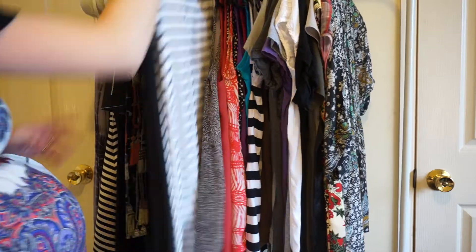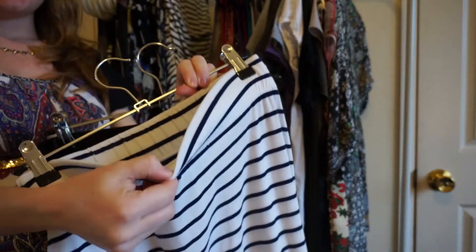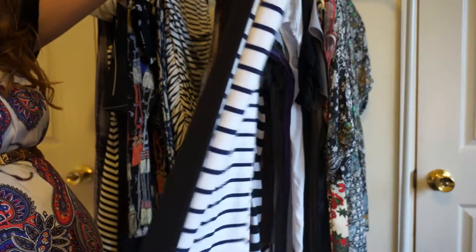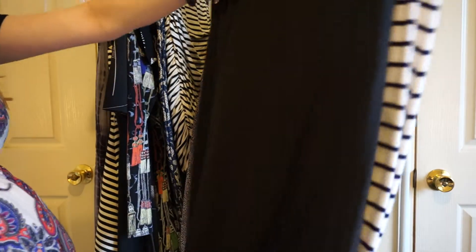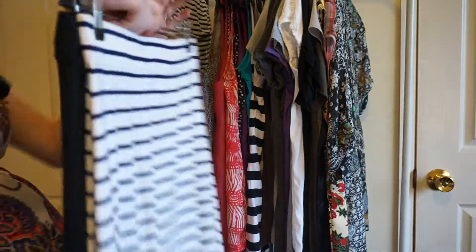Other stretchy skirts worked well too — stretchy maxi skirts in particular. The elastic material stretched, and because you wear them above the bump and it's a maxi length, you didn't have to worry about it getting too short. I loved maxi skirts during my entire pregnancy, but especially in the second trimester.